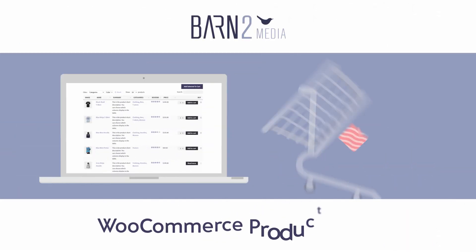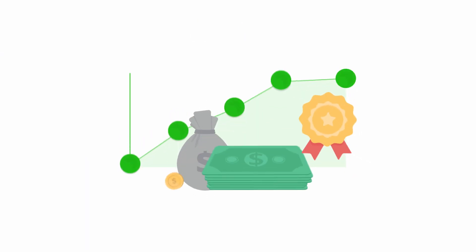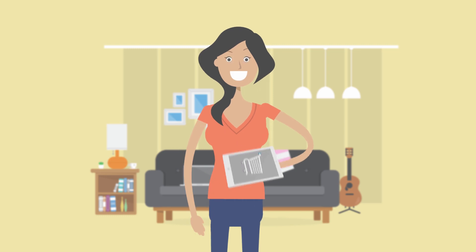It's time to transform your store with WooCommerce Product Table. This plugin will improve your conversion rates by making it quick and easy for customers to find the products they want.